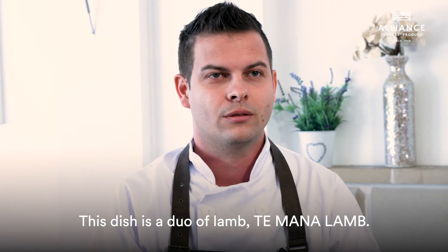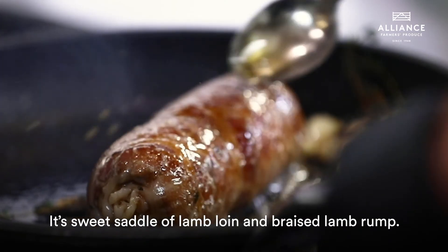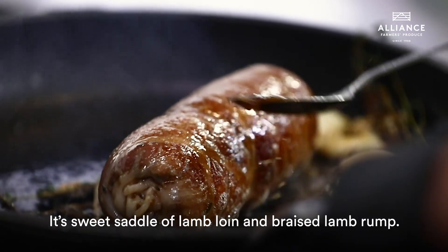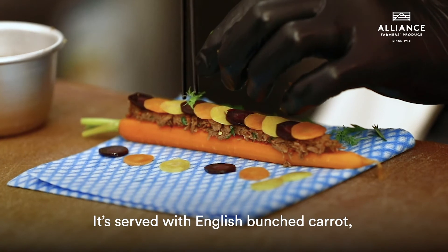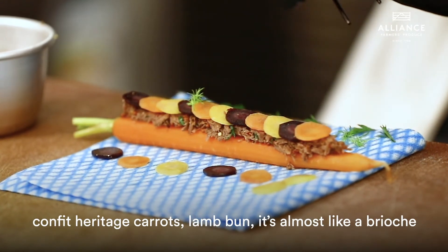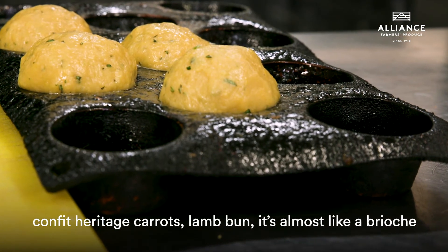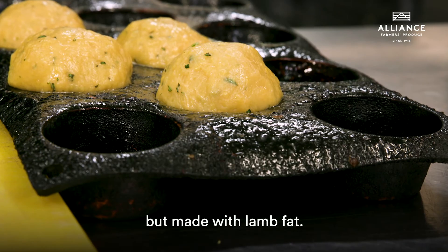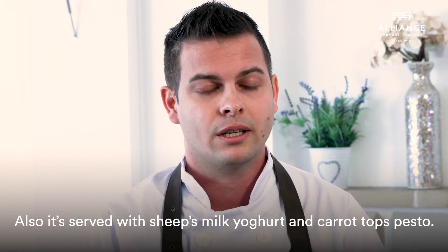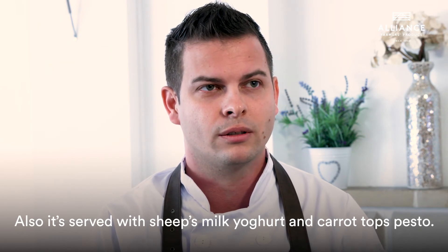The dish is a duo of Te Mana lamb. It's a sweet saddle of lamb loin and braised lamb rump. It's served with English punch carrot, confit heritage carrots, sheep's milk yogurt, and carrot top pesto.